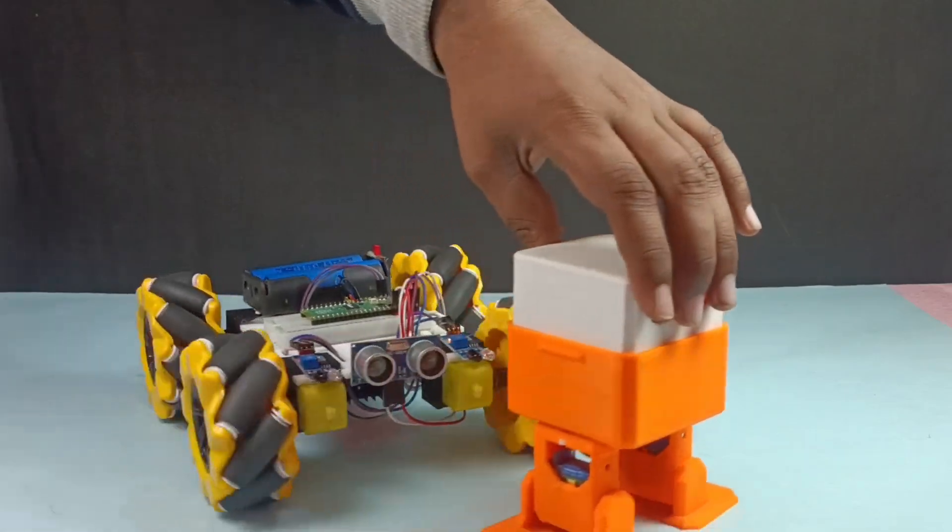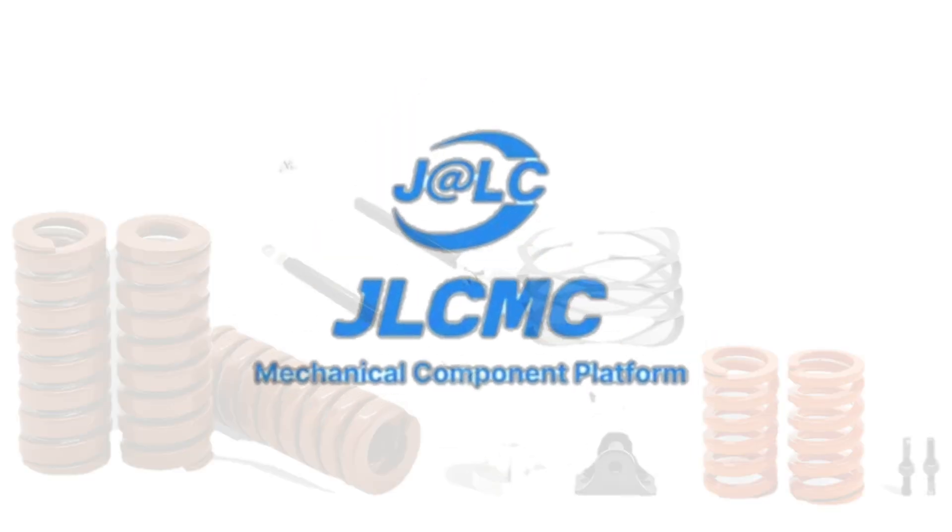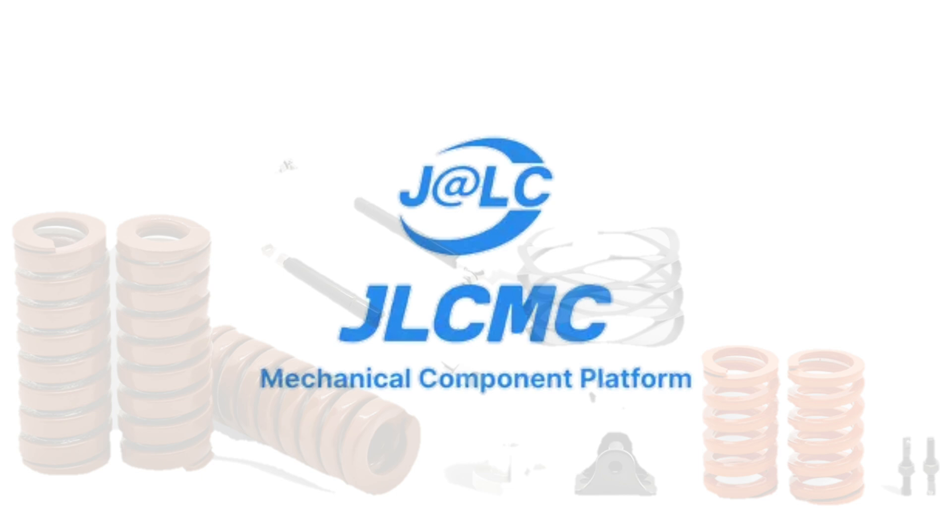Hey innovators, welcome back! Today we are going to make a target-chasing robot car using this tiny powerhouse, the Raspberry Pi Pico. Before beginning, a huge shout out to JLCMC for sponsoring. We'll talk about them later in this video — stay connected for some exclusive offers.